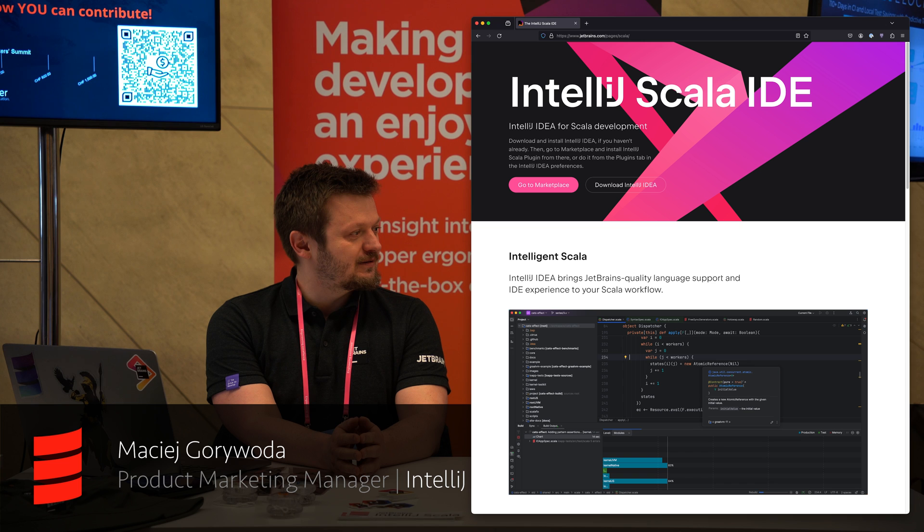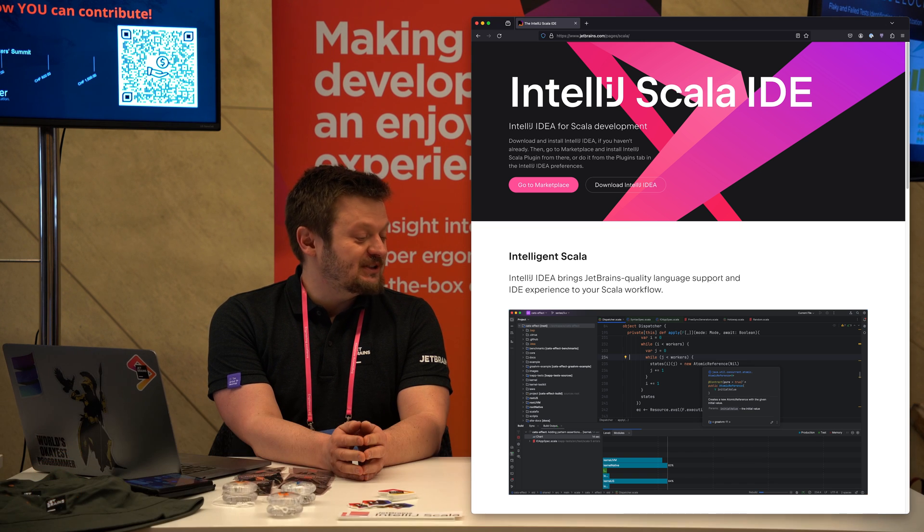What is the future of Scala in IntelliJ? Well, it's going to be great. We are steadily developing better features, fixing bugs, making a lot of small improvements all over the place. Scala 3 support is pretty stable already and it's going to be only better.